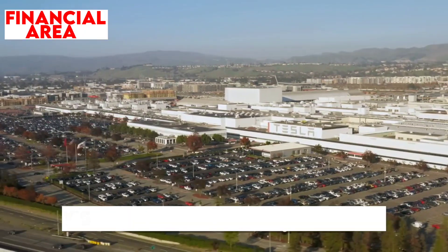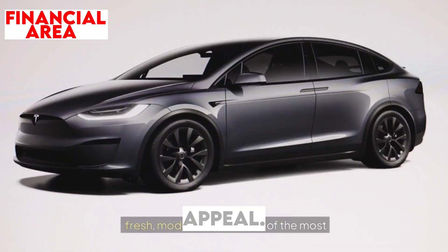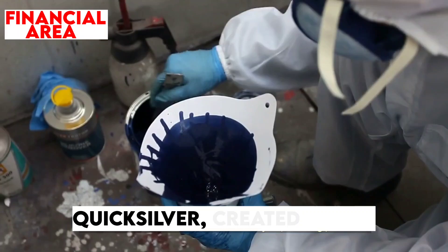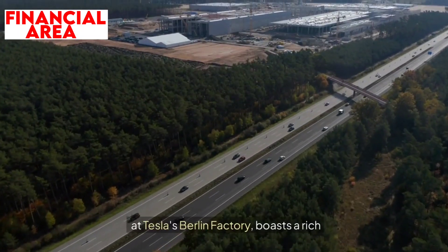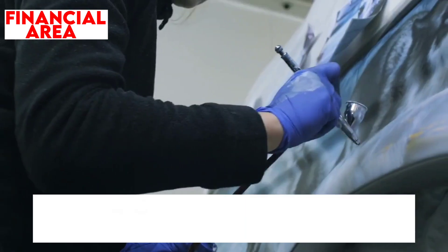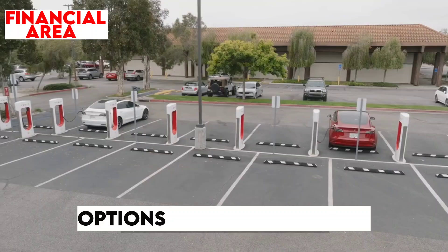The 2025 Tesla Model Y's exterior design maintains its familiar sleek lines but introduces exciting new touches that give it a fresh, modern appeal. One of the most notable changes is the introduction of two new color options: Quicksilver and Ultra Red. Quicksilver, created with a multi-layer painting process at Tesla's Berlin factory, boasts a rich depth of color that gives the vehicle a sophisticated, high-end look. Similarly, Ultra Red, also using advanced painting technology, features a glossy, vibrant finish that immediately draws attention and sets it apart from the red options in earlier models.